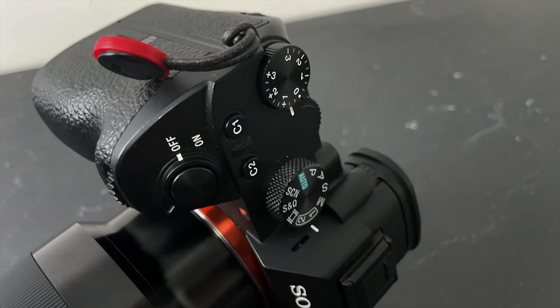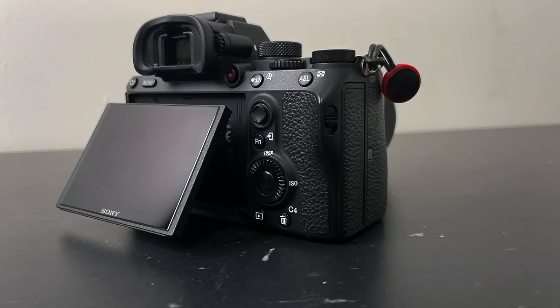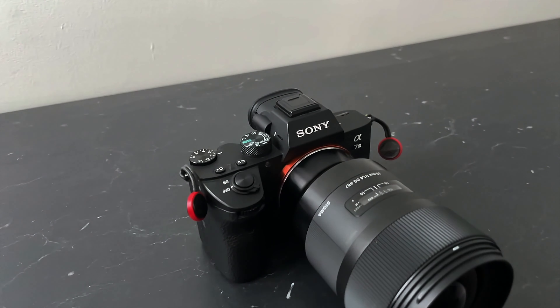Before we get into all the meat of the video, I just want to share a little bit of the camera's background and my ownership of it. It came out in mid to late 2018 and I bought it at the start of 2019. I've been using it exclusively for all my projects — personal and client work, YouTube, Instagram, websites, and portfolio work. It's been in my hands the whole time, so I've got to know it inside and out, all its quirks, the workarounds, and the stuff that just drives me insane.